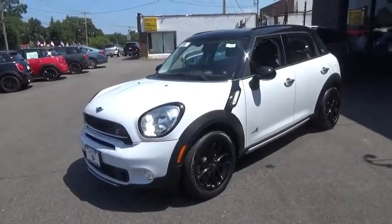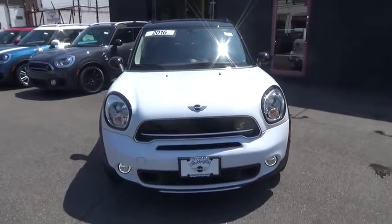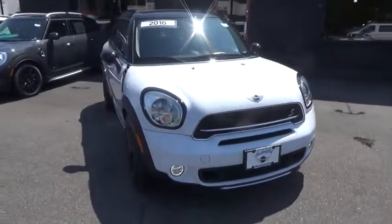Looking for the right vehicle? Check out the 2016 Mini Cooper. Agile handling and quick, precise steering make the Mini Cooper lots of fun to drive.